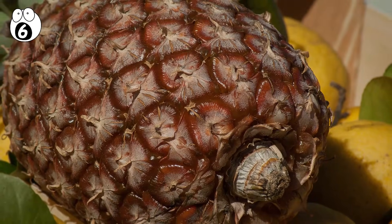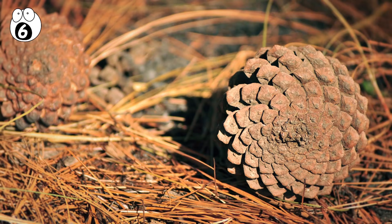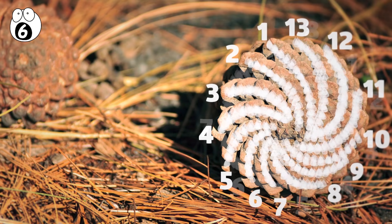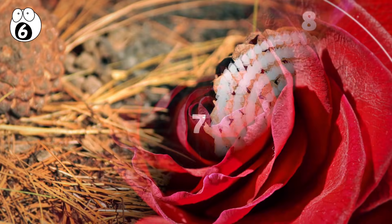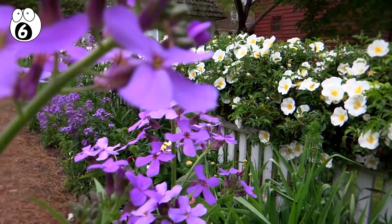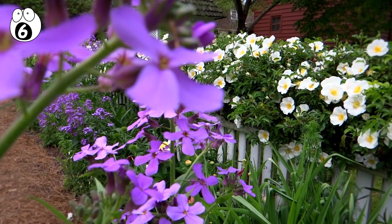If you look at pine cones and pineapples from the bottom, you will notice that the spines of these two plants are oriented in clockwise and counterclockwise spirals. The number of lines that make these spirals are both Fibonacci numbers. Flowers like roses have petal arrangements that are golden ratios. Next time you're out in the garden, see how many of your own plants follow these Fibonacci trends.